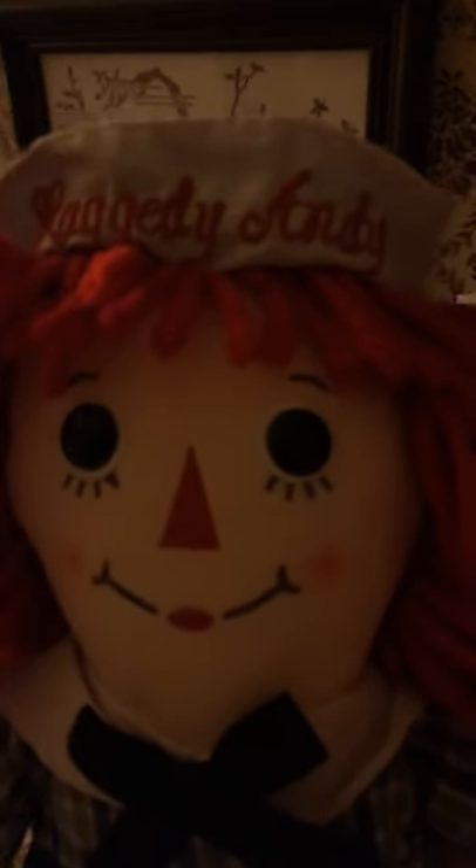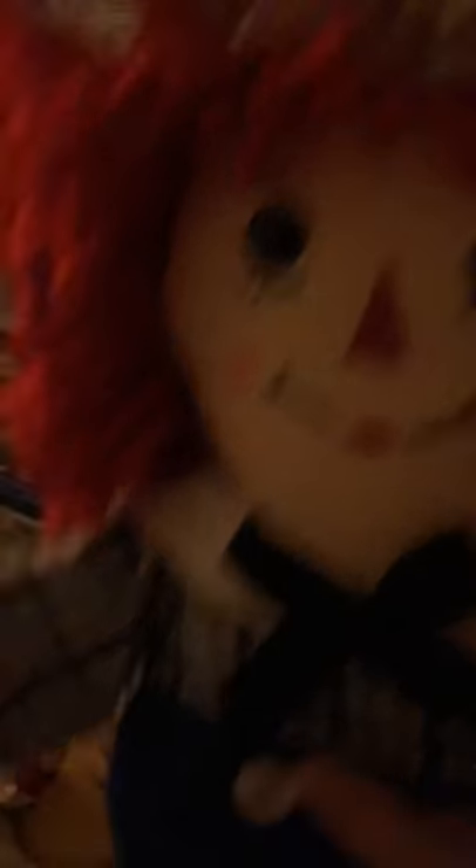I got this one for Christmas — he's Andy, so adorable. I sleep with them sometimes.